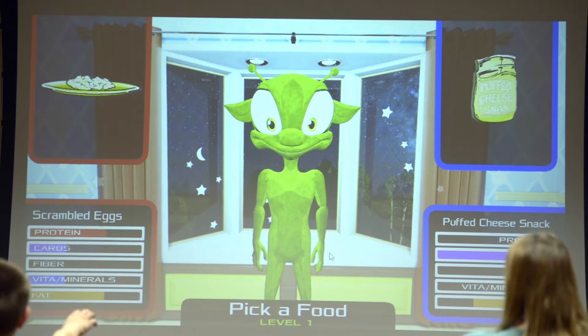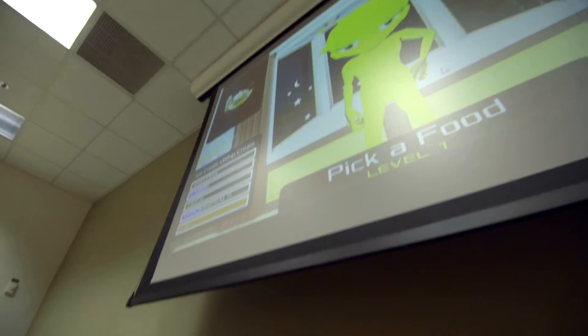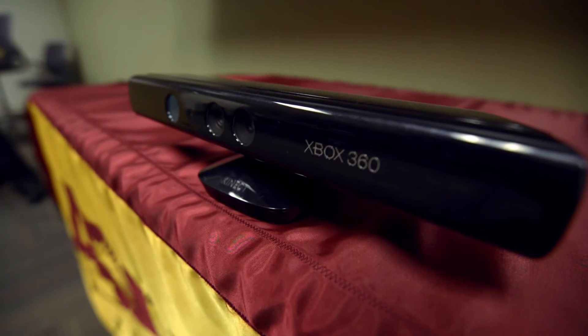We've known that using the body and using manipulables to learn leads to better learning, if it's well-designed content. But why now? Why this explosion? Because we can marry the digital with the hands-on. Digital technology is becoming more affordable, and motion capture technology is now more affordable — like the Kinect sensor. We can take that technology and mesh it into a game environment. That's why we're on the cutting edge, because we're designing this new gaming content using the way the body moves.